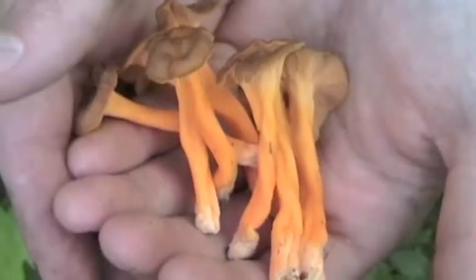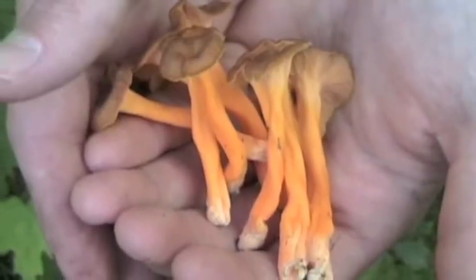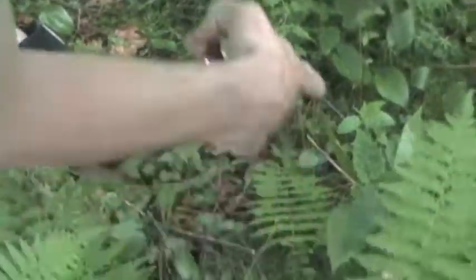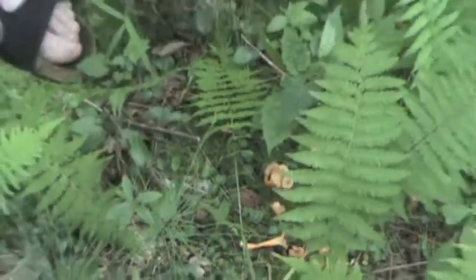This is one of the smaller ones. It's also earlier than our big chanterelle. What I typically do is just leave some behind — that's more than enough to lay down some spores for the next generation.